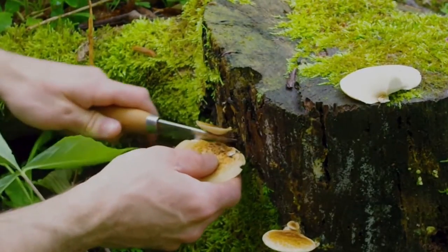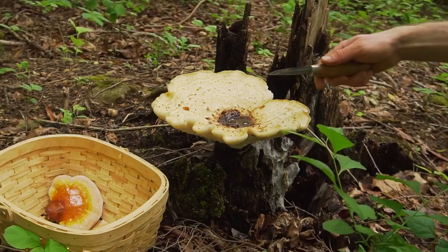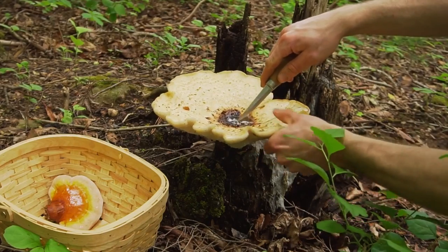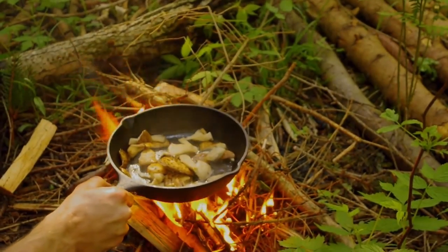This mushroom fruits primarily in the mid spring to early summer, but you can also find it fruiting in other times of the year as well. It also has a long stalk to hold up the mushroom because it can get very heavy as it gets large. There are no lookalikes to this mushroom and no other mushroom smells quite like it.